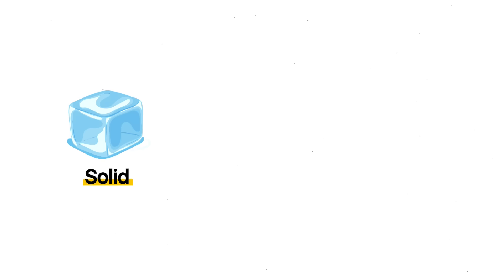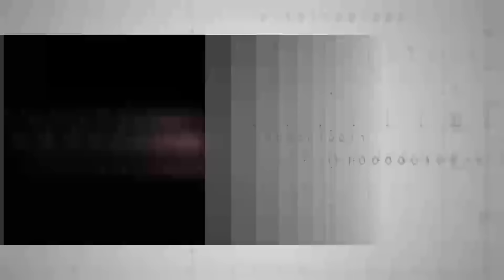Electric plasma jet engines, on the other hand, forego any smelly toxic hydrocarbons. Instead, they generate that crucial propulsive expansion of gas with the help of hot plasma. Plasma is just another state of matter, like solid, liquid, or gas.